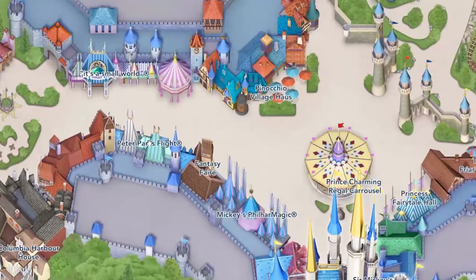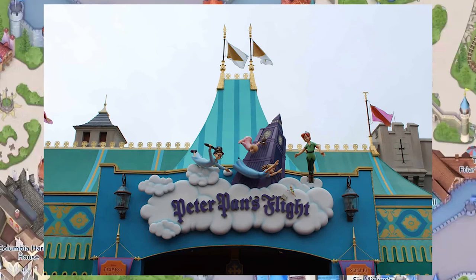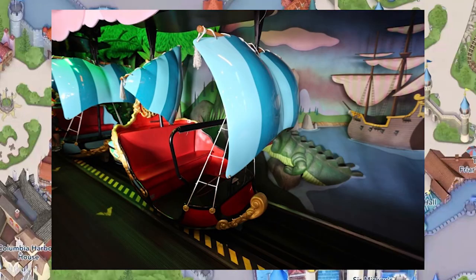Peter Pan's Flight is another indoor dark ride attraction, and like the majority of these rides you're going to see at Disney World, it is a bench seat and you're going to have the single lap bar that's going to come down on you and whatever guest is riding with you. The fit on this is going to be almost identical to the Under the Sea with the Little Mermaid ride, so if you can fit on that, you can fit on this, and vice versa.